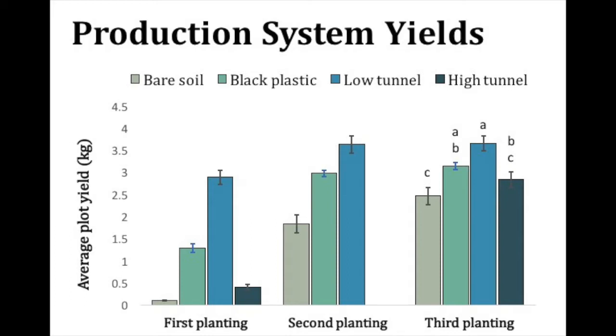Even though our low tunnel plots consistently had the highest yields, we couldn't necessarily recommend low tunnels as the optimum production system for two reasons. First, the cost-benefit analysis for these production systems will depend on existing supplies, production strategy, and the market price for amaranth, which is not well established.